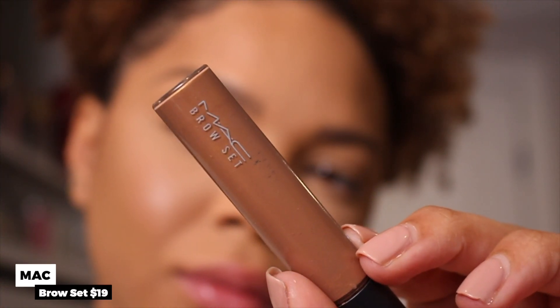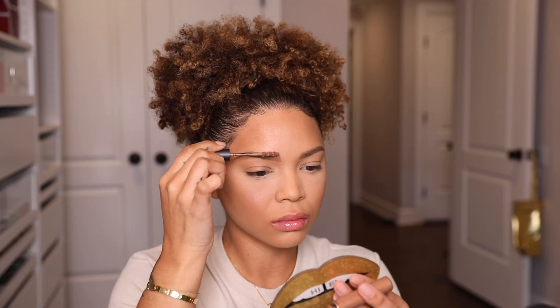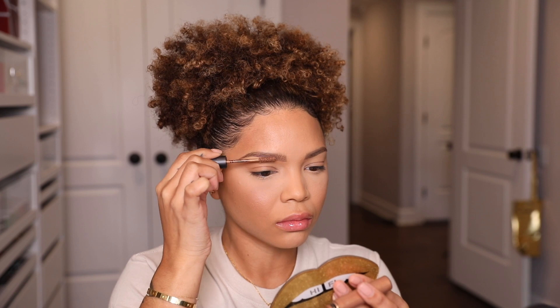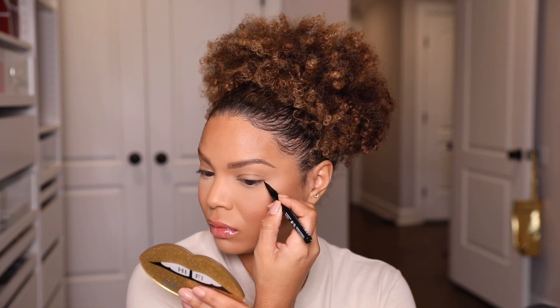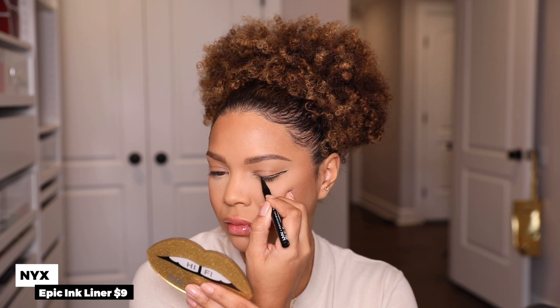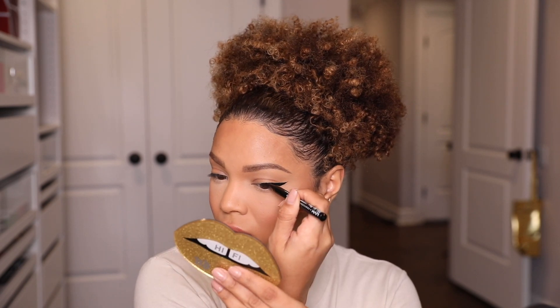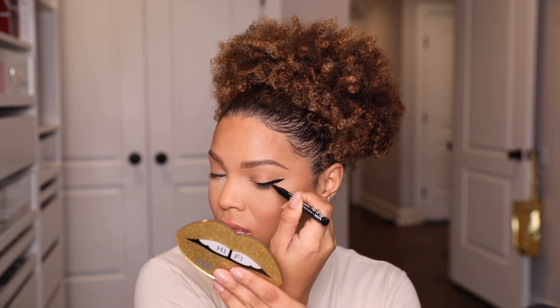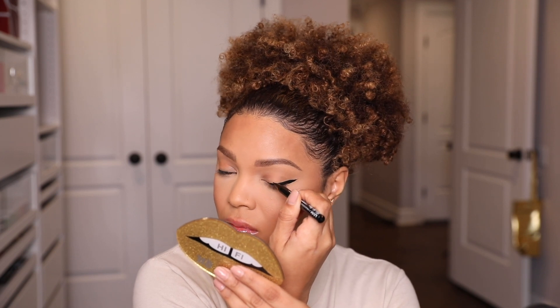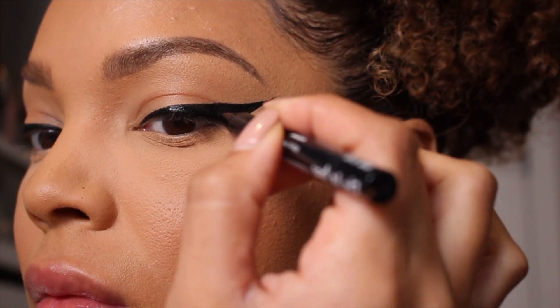This is the Girl Boy Brow Gel by MAC Cosmetics — it gives me more of an auburn, golden look to my brows. Now for kind of the star of the show: I don't always do a winged eyeliner, but when I do, I go for it. This is the Epic Ink Liner by NYX — one of my top two favorite liquid liner pens. I love how easy it is to use.